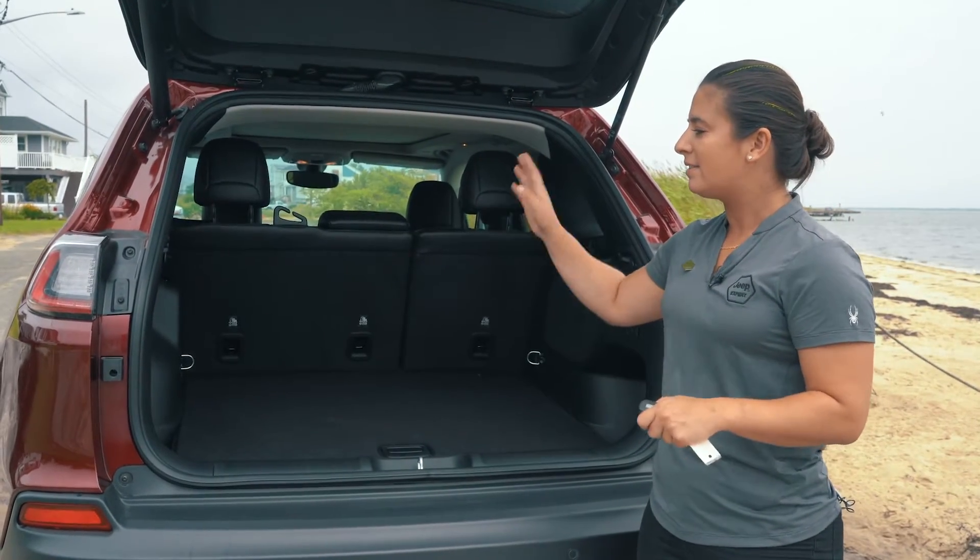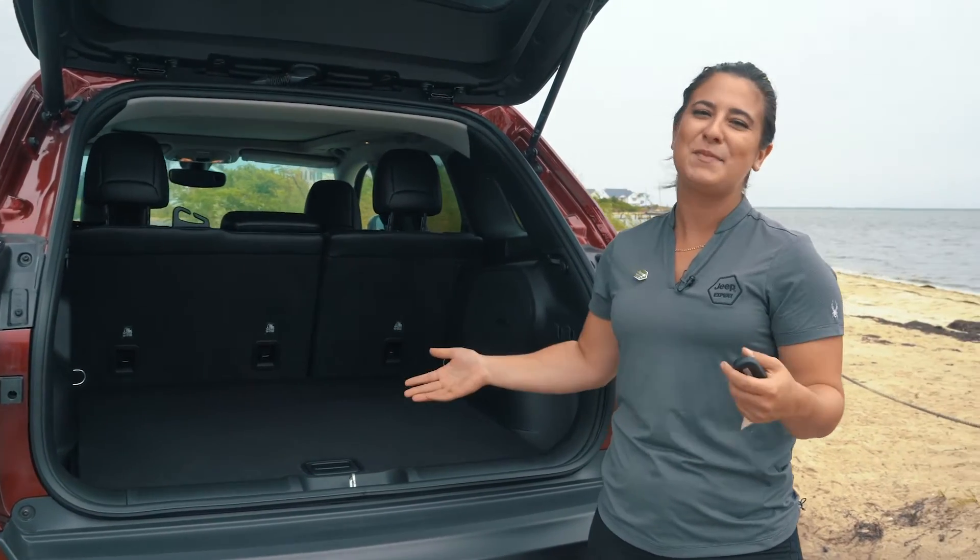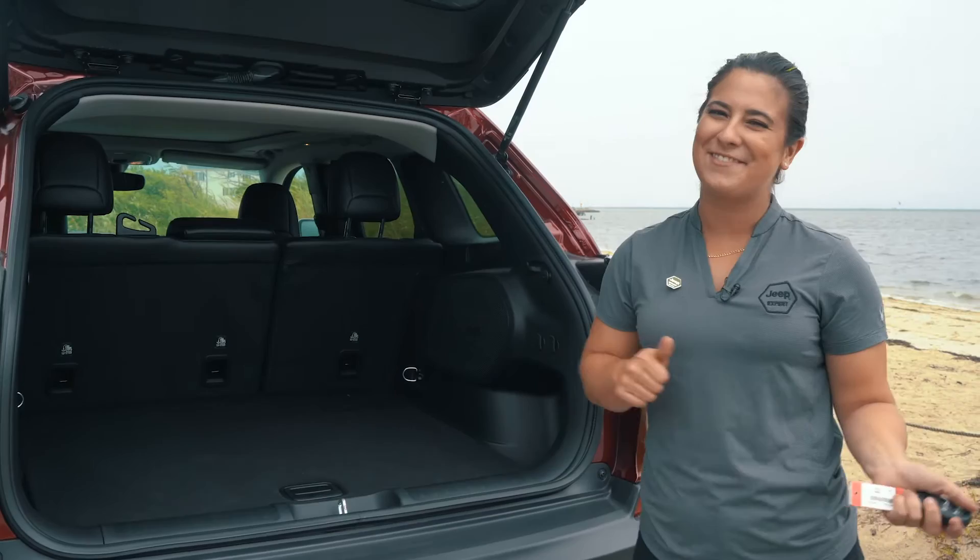You also have back here the lights, the coat hangers, as well as an outlet. As you can see, the Jeep Cherokee is just as amazing from behind as it is from the front.